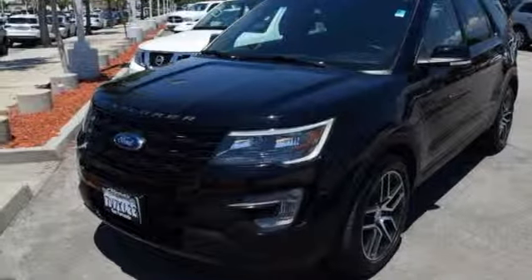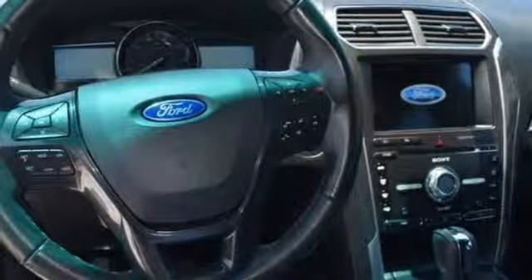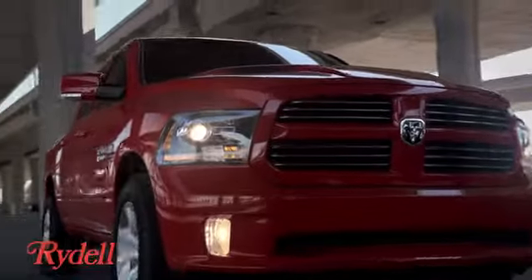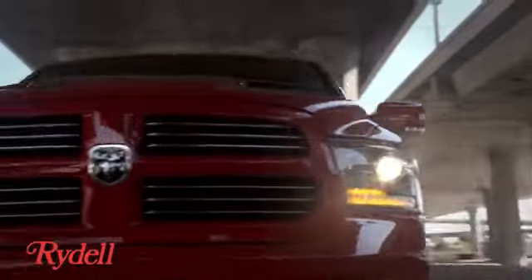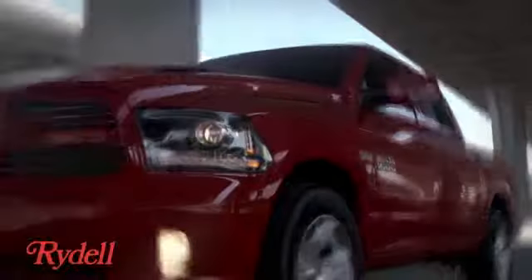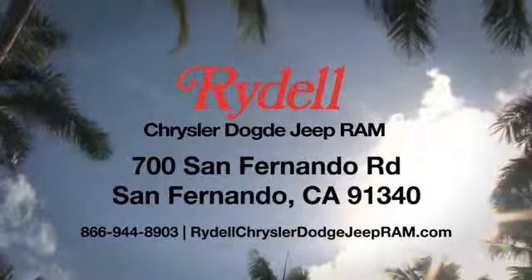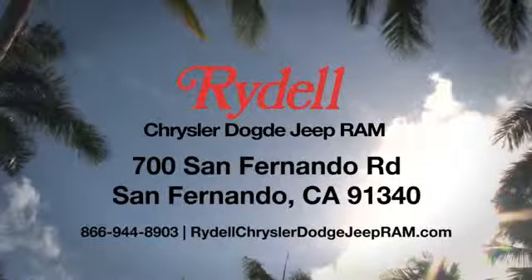Every generation has its Ford. This one's yours. There's even more to see in person — take it for a test drive today. Stop into Rydell Chrysler Dodge Jeep Ram. We're conveniently located near the 5 and 118 freeways at 700 San Fernando Road in sunny San Fernando, California.